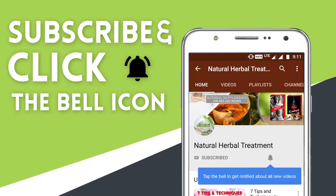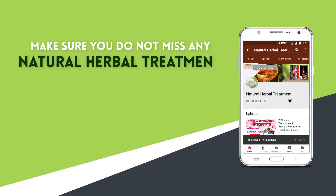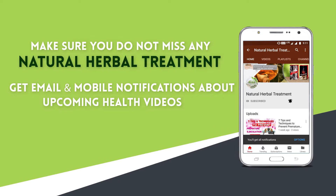Subscribe to our channel and press the bell icon on the YouTube app. Make sure you do not miss any natural herbal treatment — get email and mobile notifications about upcoming health videos.